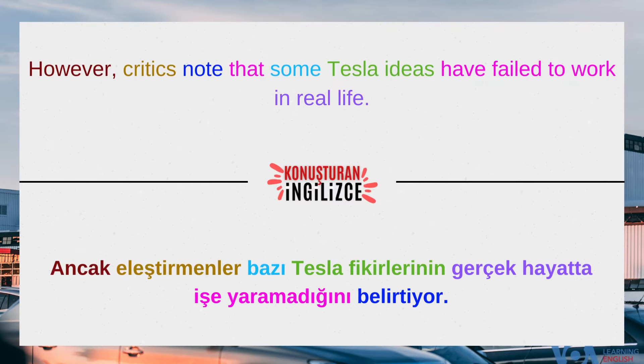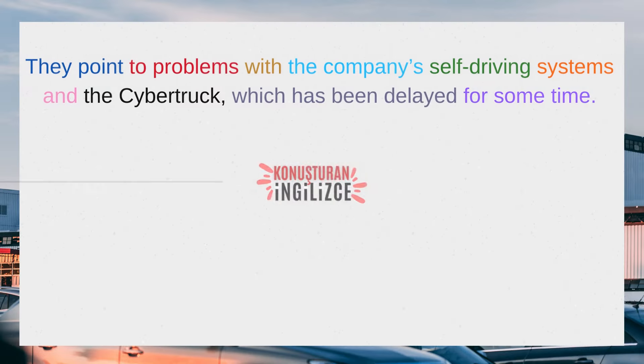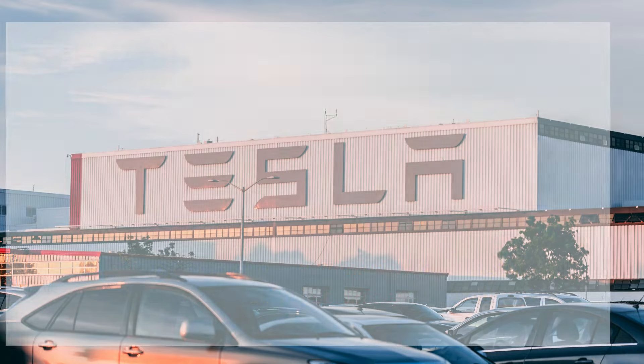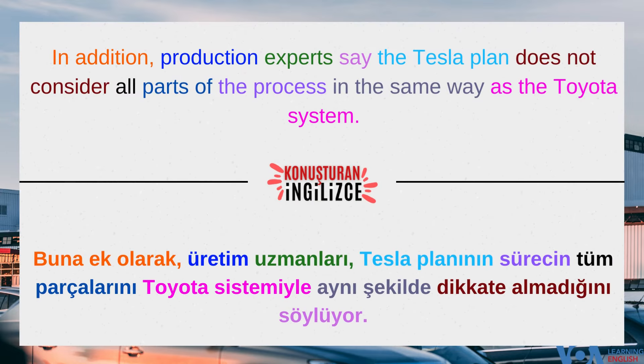However, critics note that some Tesla ideas have failed to work in real life. They point to problems with the company's self-driving systems and the Cybertruck, which has been delayed for some time. In addition, production experts say the Tesla plan does not consider all parts of the process in the same way as the Toyota system.